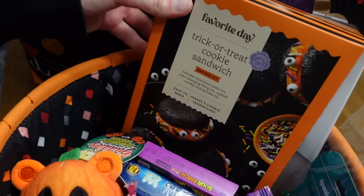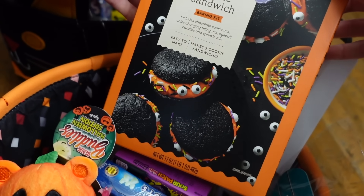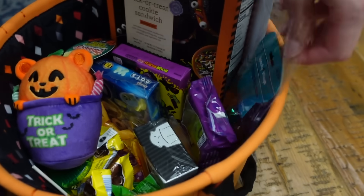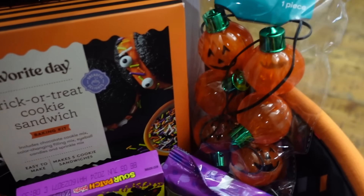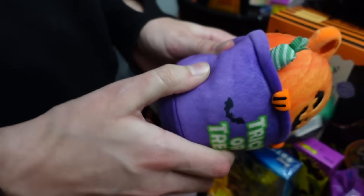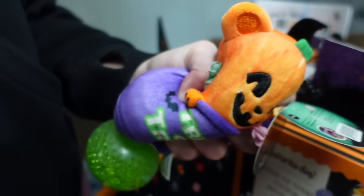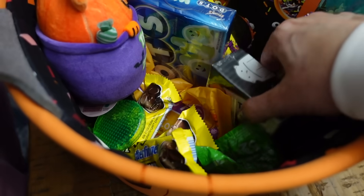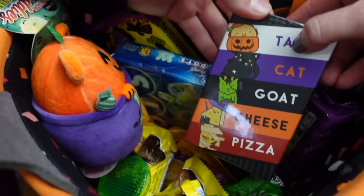I'm going to give you guys a quick peek at some of the things we put in our boo baskets this year. We have a trick-or-treat cookie sandwich, a little bat headband — super fun — a splasher necklace, some squishies — these are awesome — all sorts of candy, and then there's a game. We've played it before and it's so much fun, but we've never played the Halloween version.